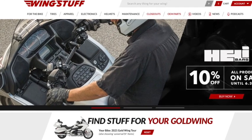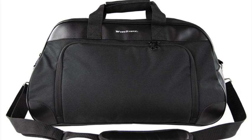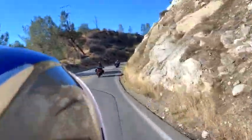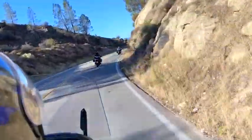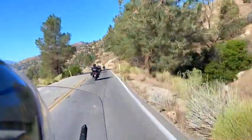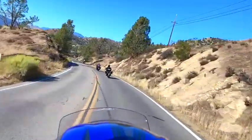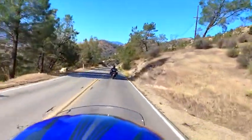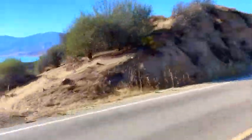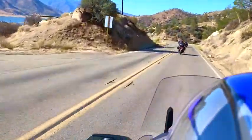I like to say if Wingstuff doesn't have it, you probably don't need it. One of the things I needed was some trunk liner and side saddle liner luggage bags for a trip up to the Kern River in the Sequoias out here in beautiful California. Whether you're traveling alone or two up with a partner or a friend, it is undeniable that you need to stay organized and find luggage that fits your bike perfectly. While Wingstuff does carry the official Honda Goldwing trunk bag, I wanted to spend a little less than their price point.